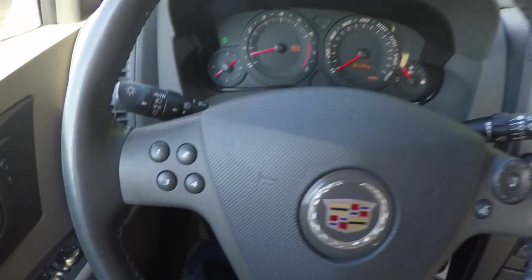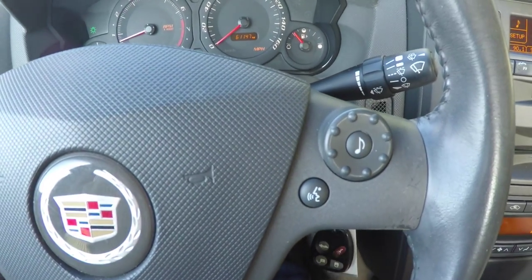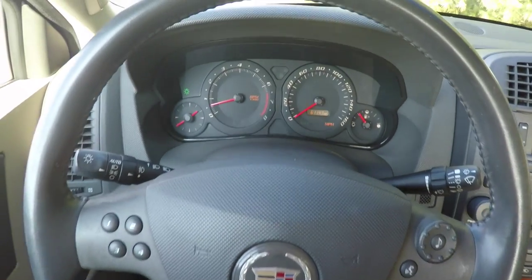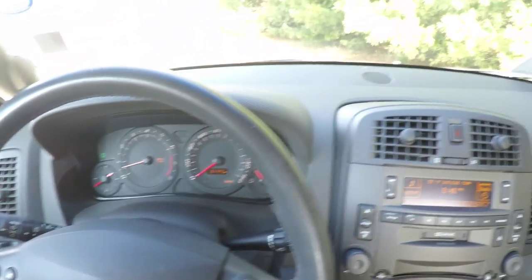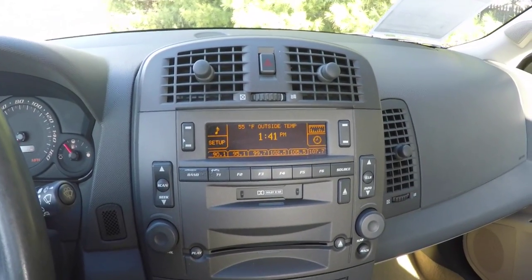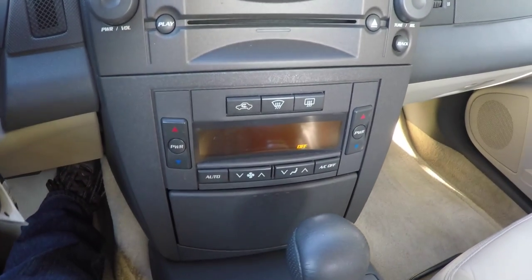Panning through the interior to show a little more detail. You have four programmable buttons on the steering wheel, as well as audio controls and cruise control. This vehicle currently has 61,147 miles on it. Moving down the center stack: AM FM, CD player with cassette player. We've also got dual zone climate control.